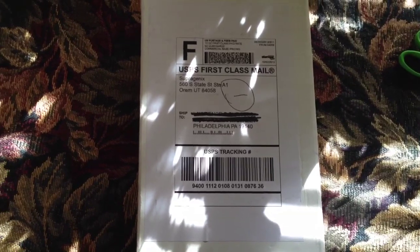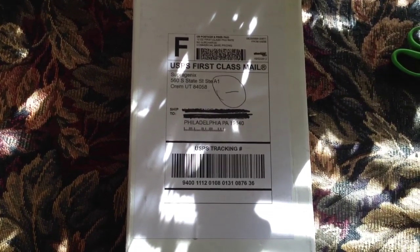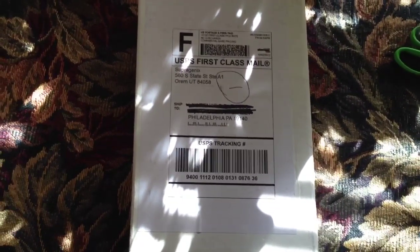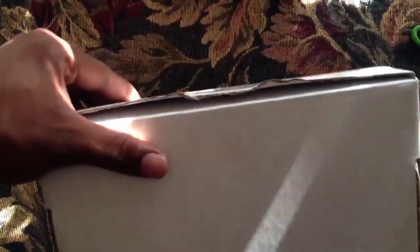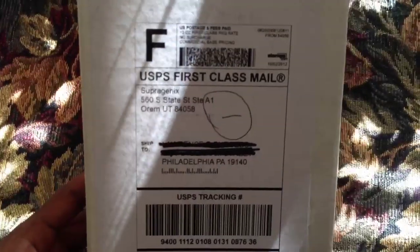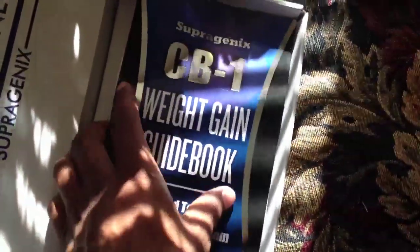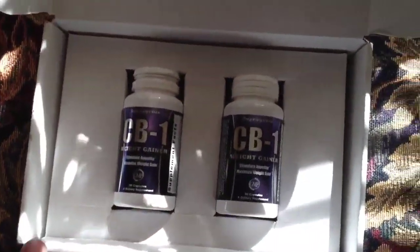Today is October 5th, 2012. I just received the CB1 pills in the mail. I only cut off a little piece of tape. Let's open it up — the box is really light. So the first thing you see is CB1 Weight Gainer. They come with a book guide, your shipping information, and these are the two bottles of pills.